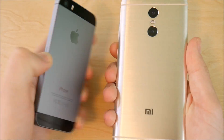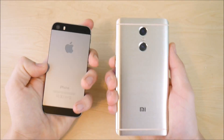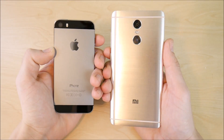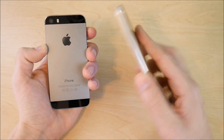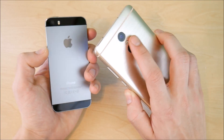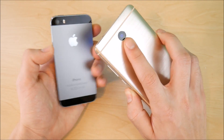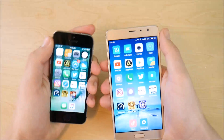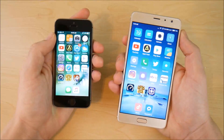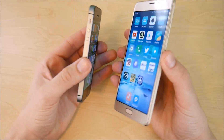In terms of camera, based on my testing so far, you get a better camera on both front and back of the Xiaomi Redmi Pro. The 13-megapixel shots look more pleasing than the iPhone 5s — don't be fooled by megapixels alone, but the results look better on the Xiaomi. On the front, the 5-megapixel camera also looks more pleasing on the Xiaomi Redmi Pro.